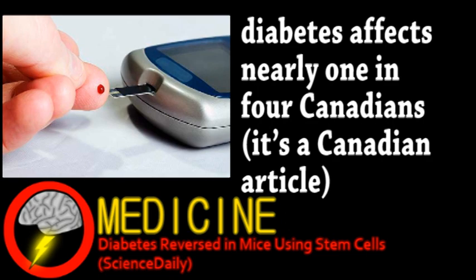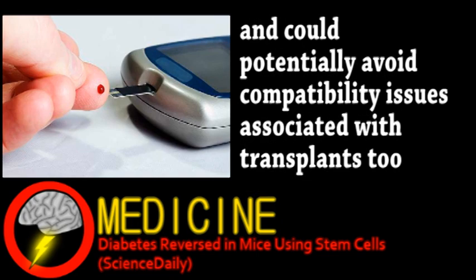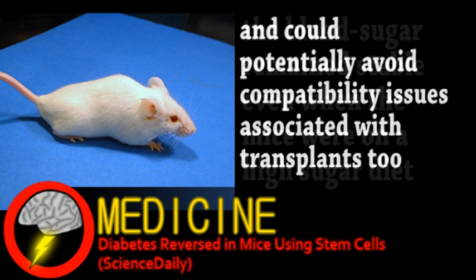A stem cell-based treatment would avoid many limitations involved with traditional transplants. Basically, human stem cells were transplanted into the pancreas of mice with diabetes. They also had no immune system, so they wouldn't reject the human cells. Still, after about four months of weaning the mice off insulin, they appeared to have functioning pancreases.